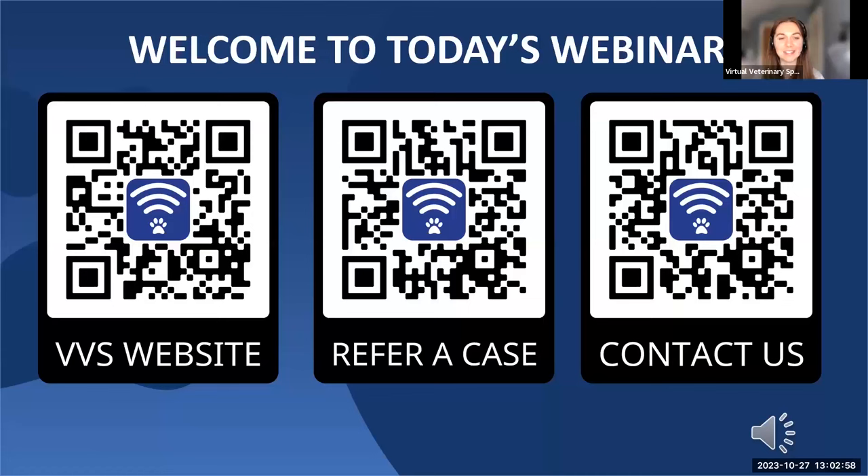If you have any questions as we go through the webinar, please add them to the chat box and we'll finish up the presentation with a question and answer session at the end. And with that, I'm going to hand over to Jess for today's talk on cobalamin. Thank you, Lydia. Thank you everyone for joining.